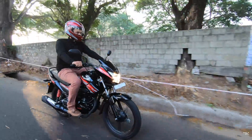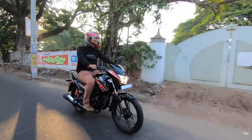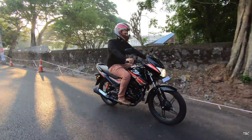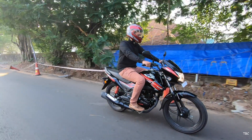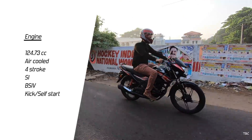The pricing of the base variant, which is the Shine SP 125 drum with CBS, is approximately 66,999 Indian rupees ex-showroom. For that price, what you get is a sporty-looking commuter bike powered by Honda's 124.73 cc engine.